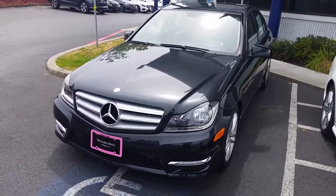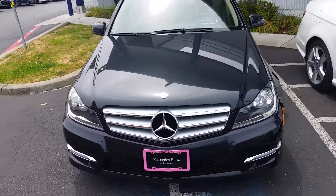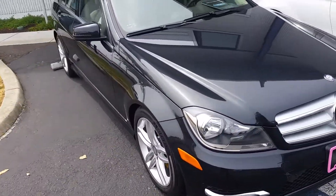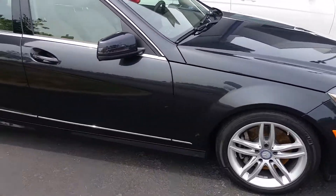Hi Mr. and Mrs. Glenn, this is Anthony over at Mercedes-Benz. I thought I'd shoot you a quick video of one of the vehicles that you looked at when you were here. I thought it could be useful, you know, better than looking at pictures online.